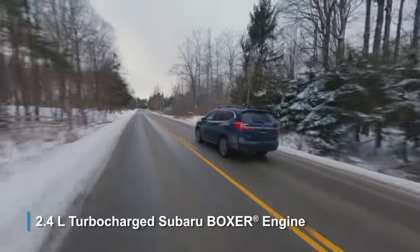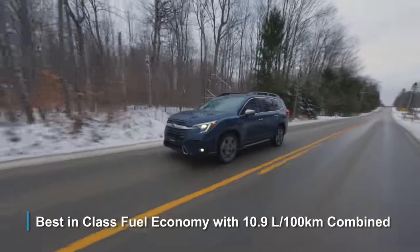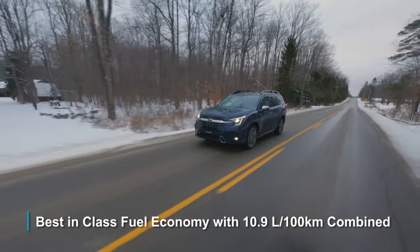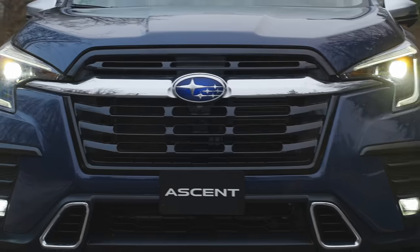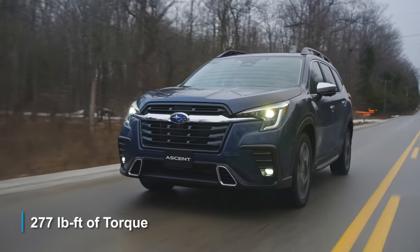Powered by a 2.4 liter turbocharged Subaru Boxer engine, the Ascent gets best in class fuel economy with a combined 10.9 liters per 100 kilometers, 260 horsepower, and 277 pound-feet of torque.